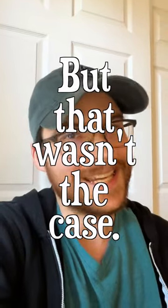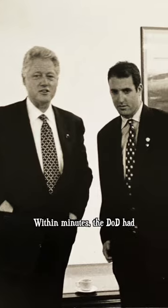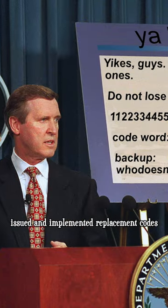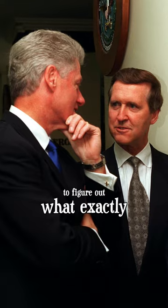But that wasn't the case. As it turns out, the codes had been misplaced. Nobody knew where they were for at least two months, just assuming they were with Clinton and his aide. Within minutes, the Department of Defense had issued and implemented replacement codes, and an investigation was launched to figure out what exactly went wrong.